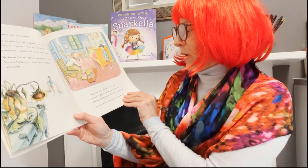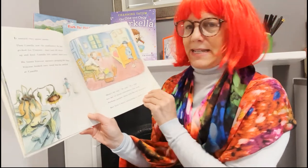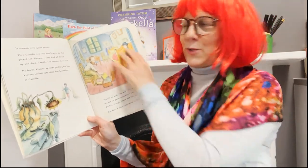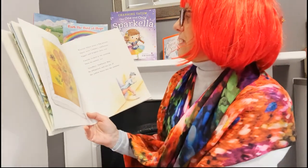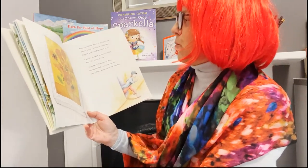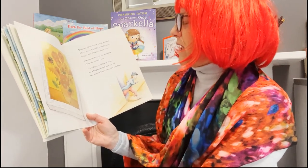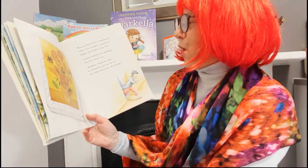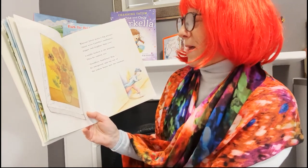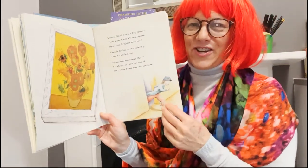Look — that's his famous bedroom, which he painted as well. Vincent lifted down a big picture. There were Camille's sunflowers, bigger and brighter than ever. Camille looked at the painting, then he smiled too. "Goodbye, sunflower man," he whispered, and ran out of the yellow house into the sunshine.